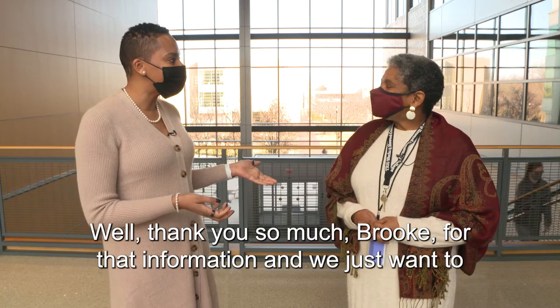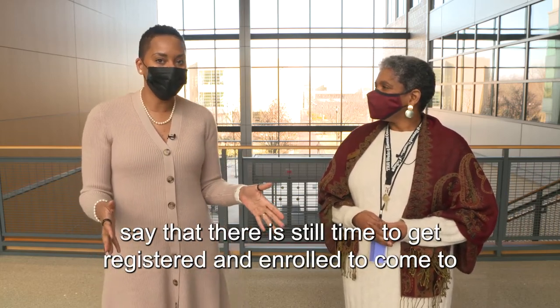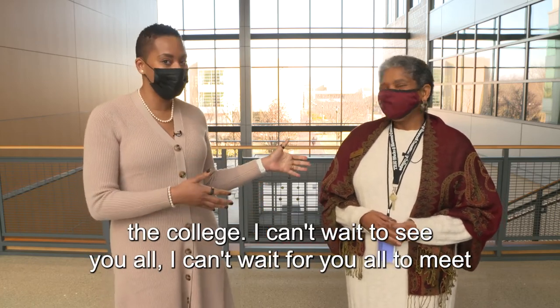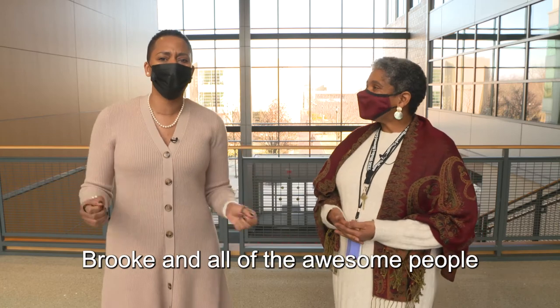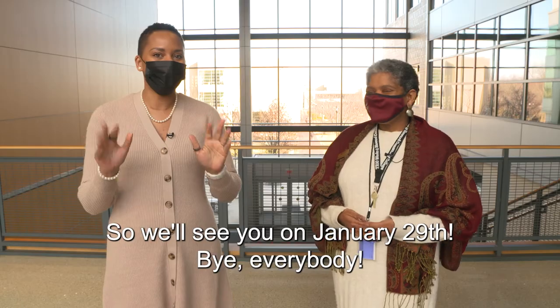Thank you so much, Brooke, for that information. And we just want to say that it's still time to get registered and enrolled to come to the college. I can't wait to see you all and for you all to meet Brooke and all of the awesome people who are here and ready to serve you. We'll see you on January 29th. Bye, everybody!